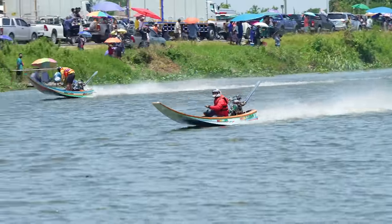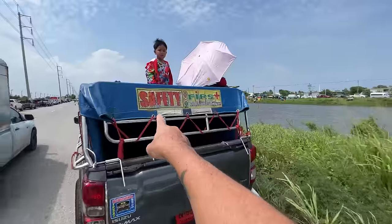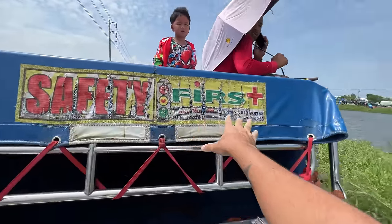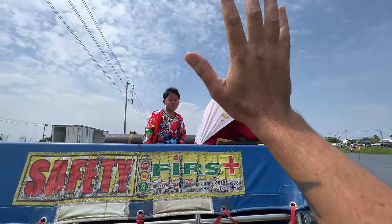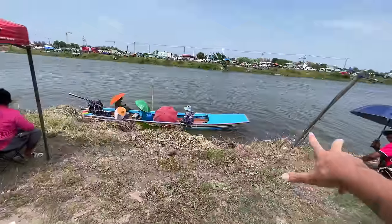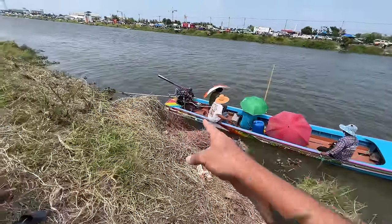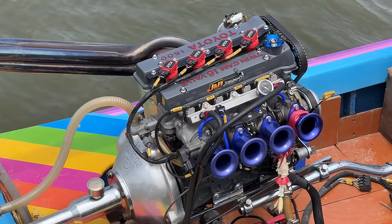Despite helmets actually being worn, we know for a fact that this sign right here is definitely not true — it's a typo, it should say 'Safety First.' What's up Spider-Man, fist bump! Boom.